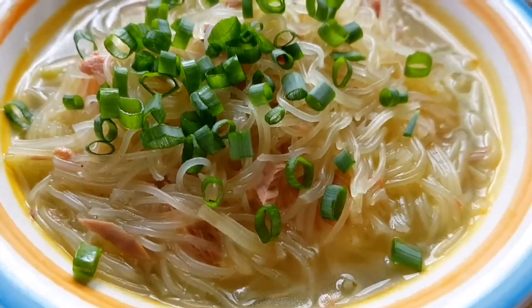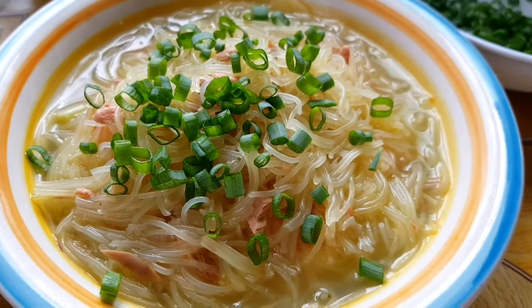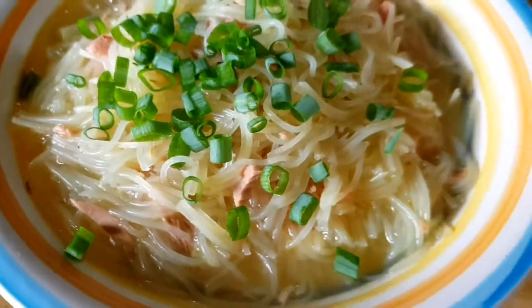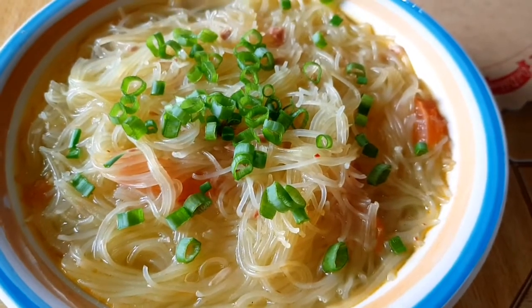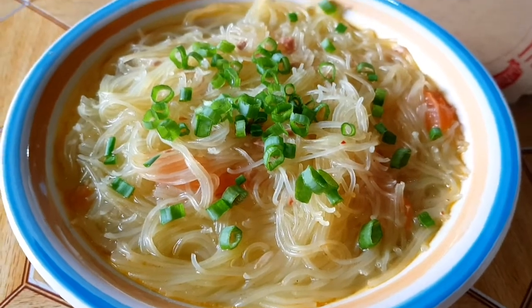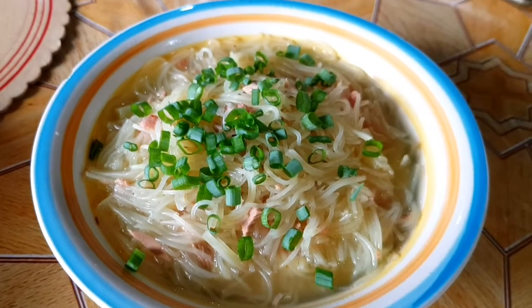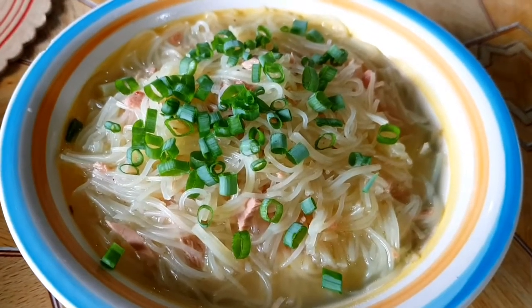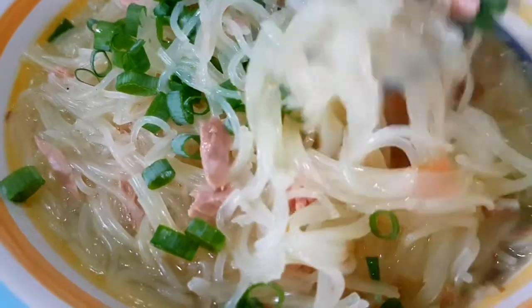Yeah! Lunch time! I'm bringing it to the table. That's the one. And there's another one for Danika — it's Danika's favorite. Danika loves spicy food, so I put some chili flakes in it.